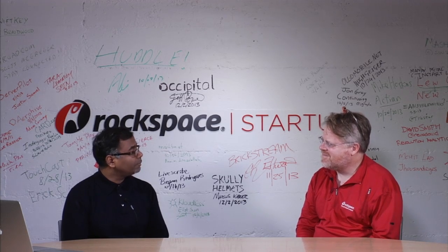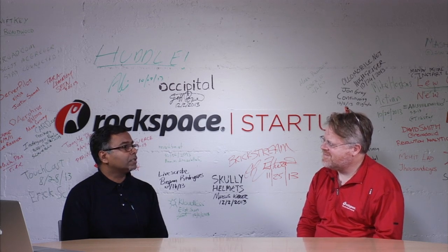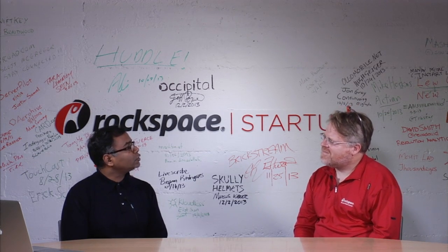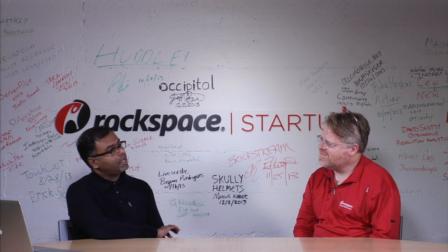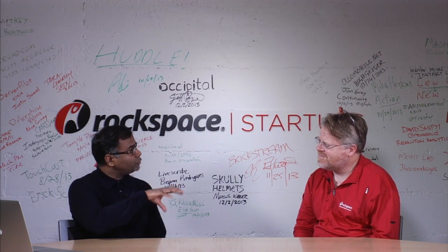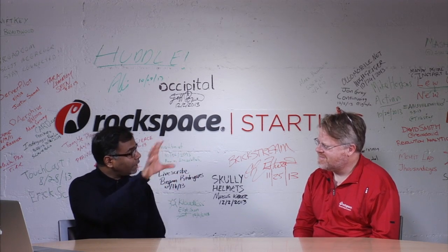Pexata is my second company that I co-founded. The first company I founded was in a space called Master Data Management. That company, Velocel, was acquired by TIBCO Software. The Pexata journey came about because I was witnessing a tremendous amount of innovation in the self-service business user-focused BI tools — tools like ClickView, Tableau, Spotfire, and others.